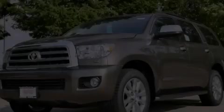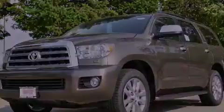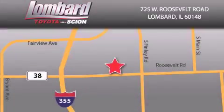Please call today to reserve this vehicle for a test drive. Saving feels good every day at Lombard Toyota on Roosevelt Road, just five blocks east of I-355, and at LombardToyota.com.